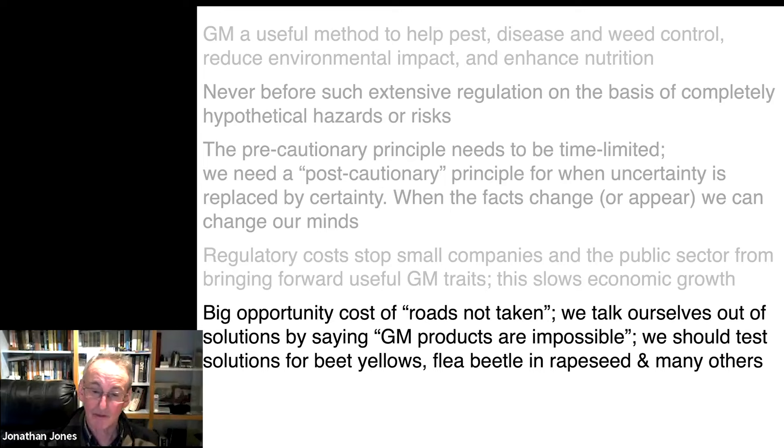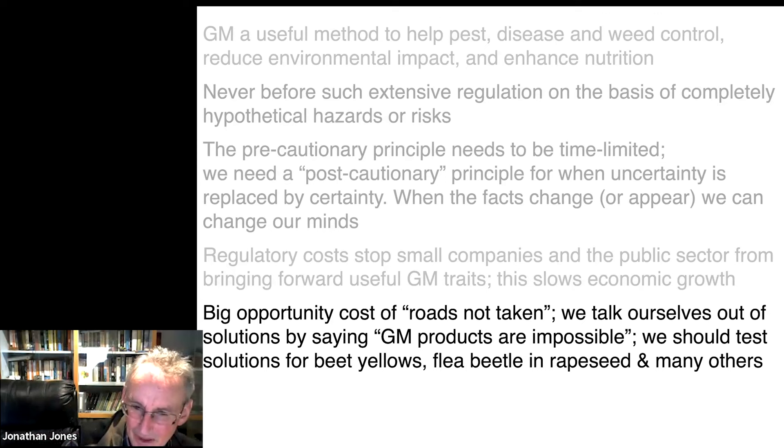We keep talking ourselves out of using the method. There are at least two different approaches for controlling flea beetle in rapeseed, and without that control — and with the removal of neonics — the planting of oilseed rape in the UK has gone down something like 50% in the last six or seven years. We have genetic solutions to sugar beet yellows; we don't need to spray all the insecticides we've been spraying. And everybody's saying, 'oh, we can't do it because it's GM' — it's mad. It's time to move on from the gene-editing good, GM bad narrative. They're both good.